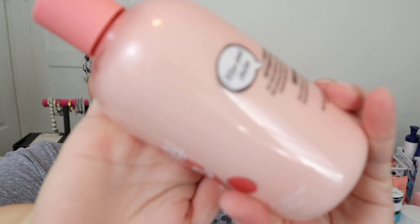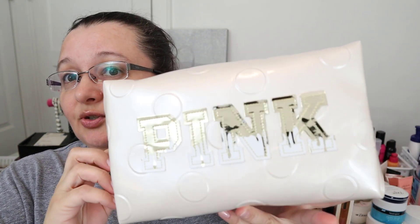It says 'rinse and shine' on the back in the cartoon style. I think this would be really good for mornings because it's got that fresh citrusy thing going on. And that's everything I got in store.